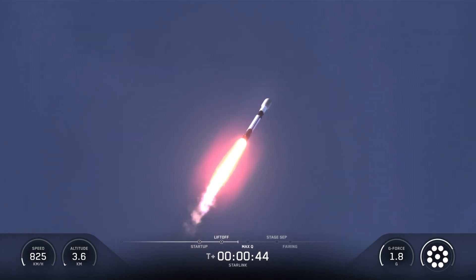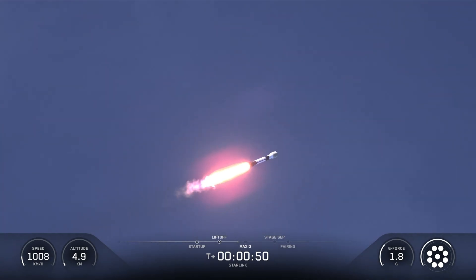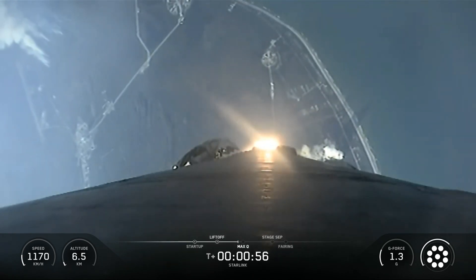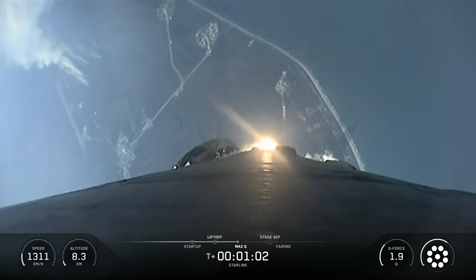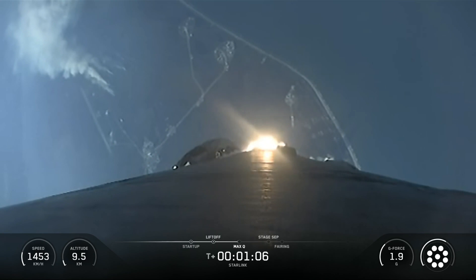This was the 29th flight for the Falcon 9 first-stage booster supporting this mission, which previously launched CRS-24, Eutelsat Hotbird 13F, OneWeb-1, SES-18, SES-19, and 24 Starlink missions. Following first-stage separation, the first-stage booster landed on the drone ship stationed in the Atlantic Ocean.